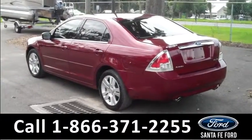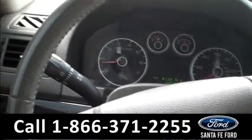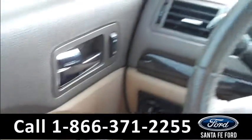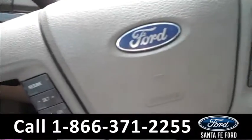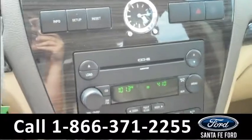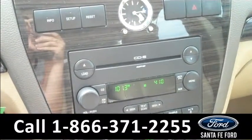Now let's take a look on the inside. The inside has a lot of features as well. There are powered controls along the driver's side door and on the steering wheel, including the cruise controls. There's also an AM FM radio with a six-disc CD changer.